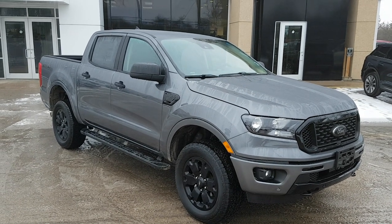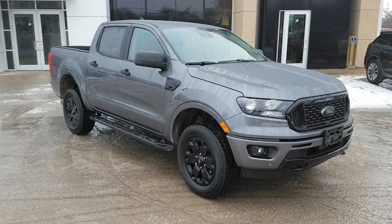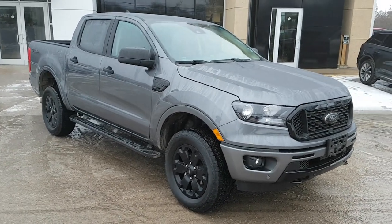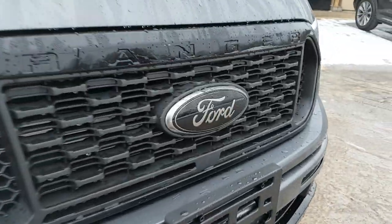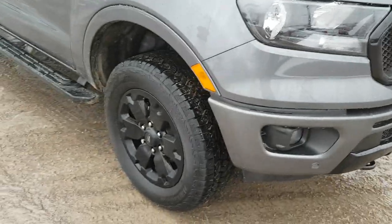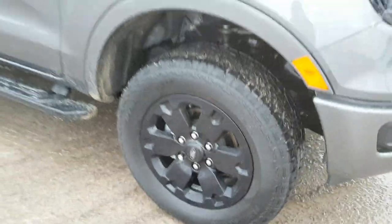2023 Ford Ranger in carbonized gray — a really beautiful looking truck. This one is an XLT 302A package. You also have that black appearance package, which gives you the blacked out Ford logos, as well as 18-inch painted black aluminum alloy wheels.